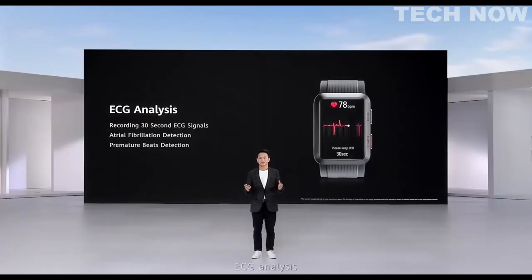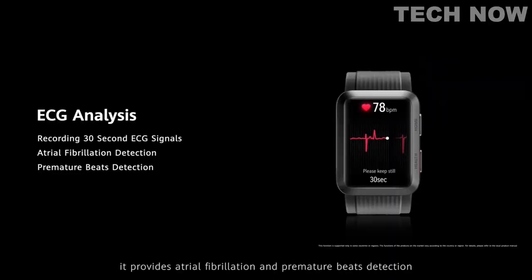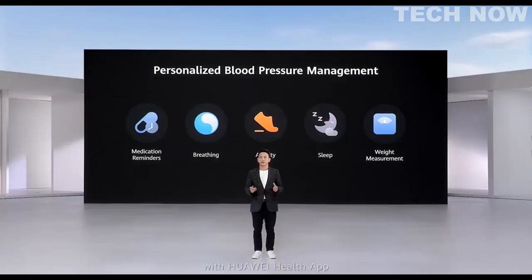ECG analysis: after 30 seconds of ECG signal recording, you will get a result. It provides atrial fibrillation and premature beats detection. With the Huawei Health App, you can have personalized blood pressure measurement plans, helping you to create better eating and sleeping habits.